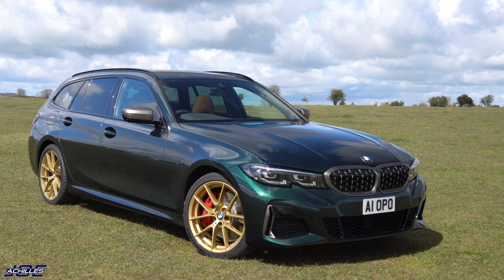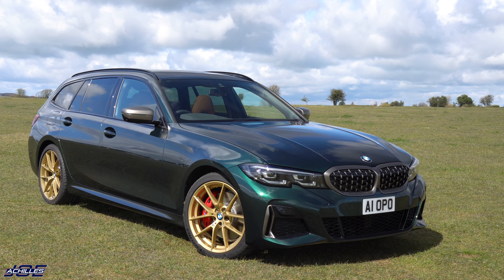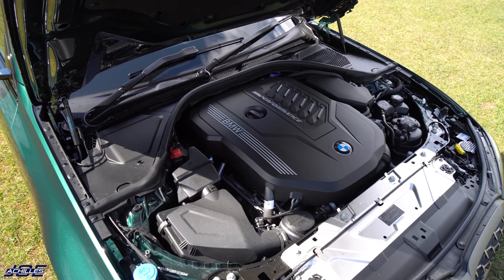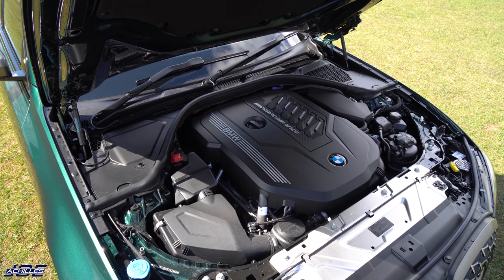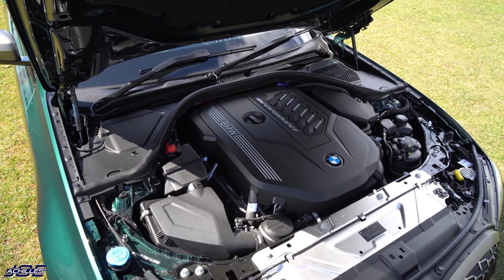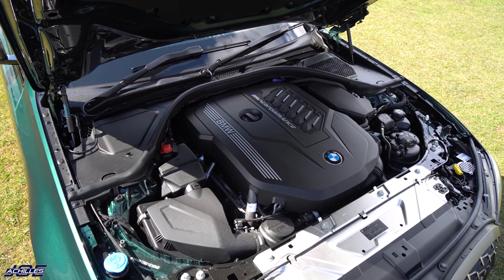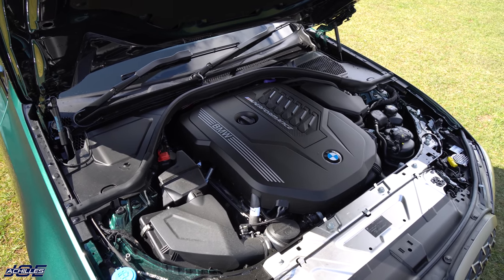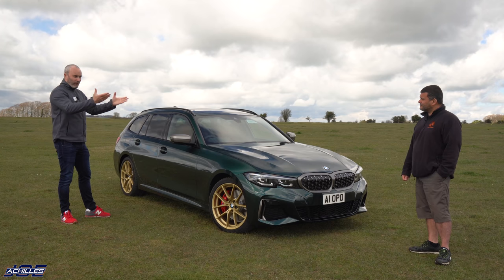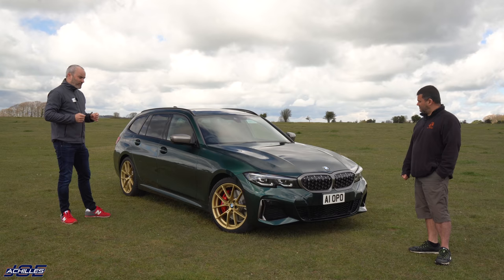The interior is cognac, which is actually one of the standard options, and it just happens to go very, very well with this combination. It has the B58 engine, which we're all familiar with - 374 PS and 500 Newton metres, 369 pound feet. This also has the mild hybrid system because it's the very latest M340i, and very good running gear on the xDrive system.